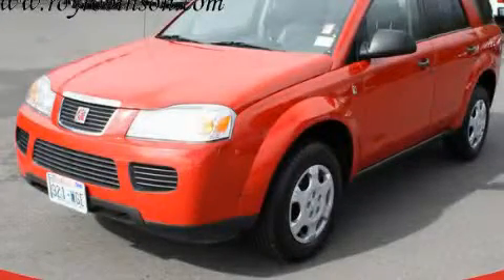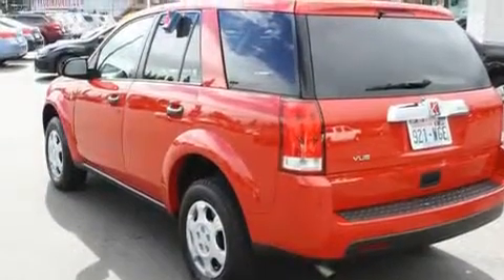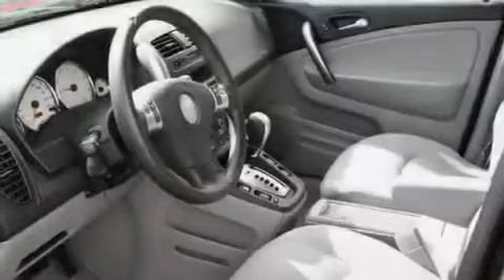This is a 2007 Saturn Vue, functional utility for a modern lifestyle. It features a 2.2-liter four-cylinder engine and an automatic transmission.